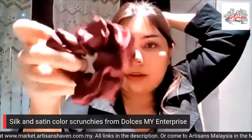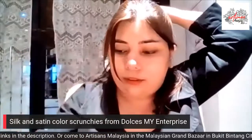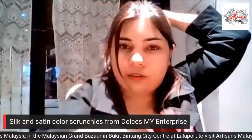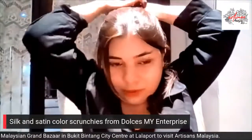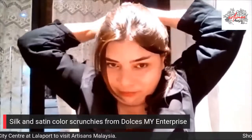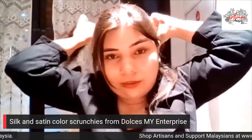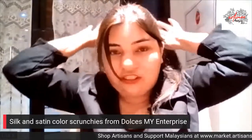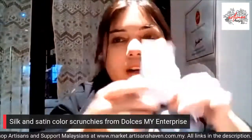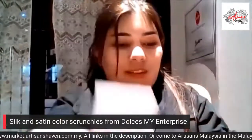This is actually the satin scrunchie, and I bought this one because I love the color. Look at that beautiful maroon color. Whatever outfit you're wearing, there's definitely going to be the right color scrunchie for you. These are the more luxury scrunchies — the satin silk scrunchies.